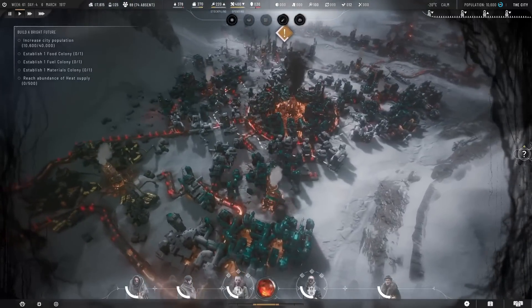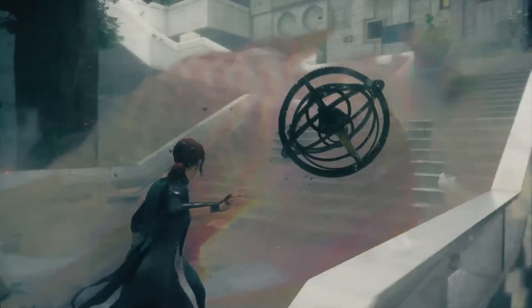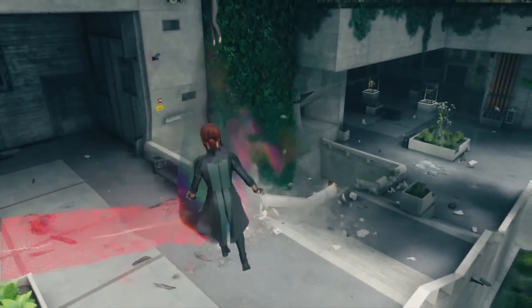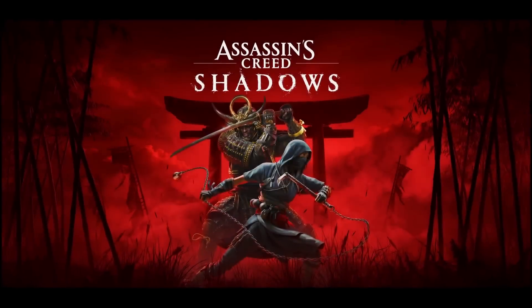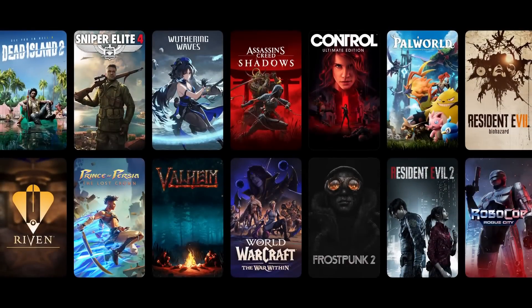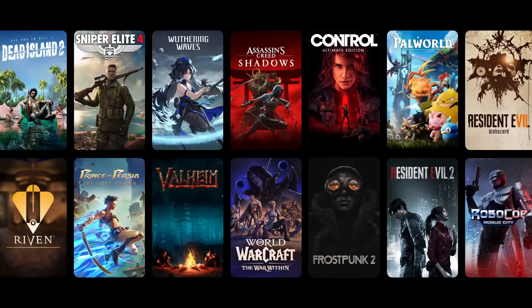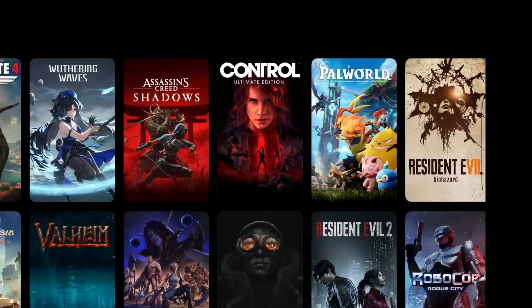Next up, we have a whole bunch of new native ARM macOS games. Some of which were announced before, like Frostpunk 2. We also have new titles like Control Ultimate Edition, which along with Assassin's Creed Shadows is going to be the first Mac titles to support ray tracing. New previously unannounced titles include Dead Island 2, Resident Evil 7, Resident Evil 2, Robocop Rogue City, Prince of Persia: The Lost Crown, Sniper Elite 4, and what I consider a pretty huge deal — Palworld.